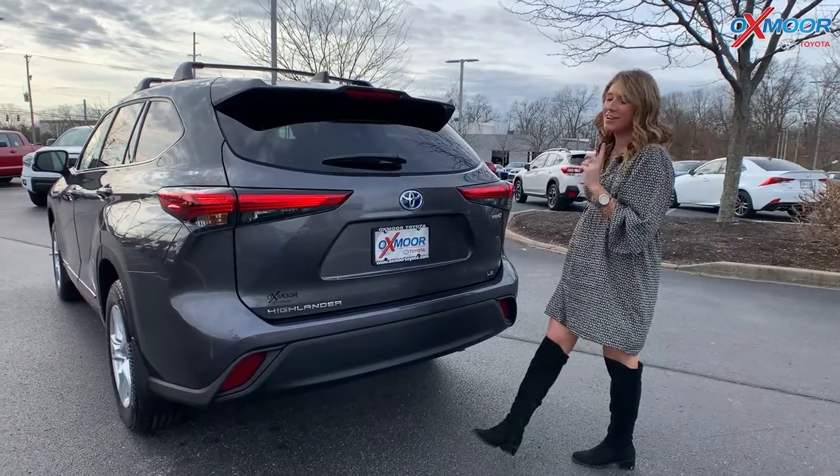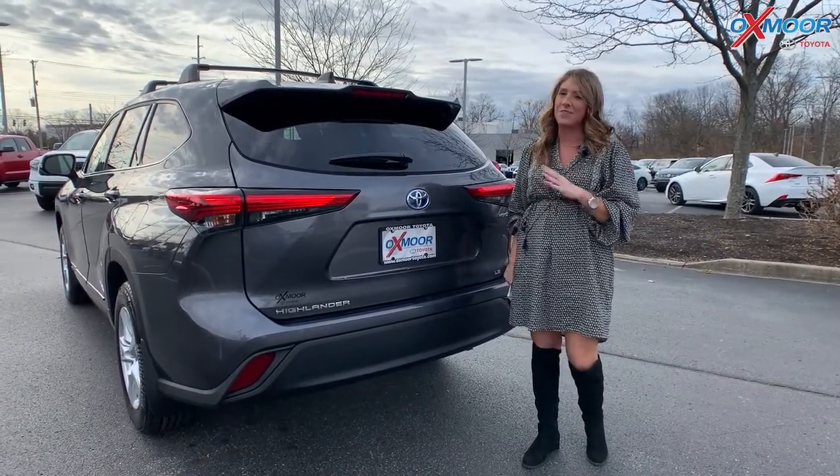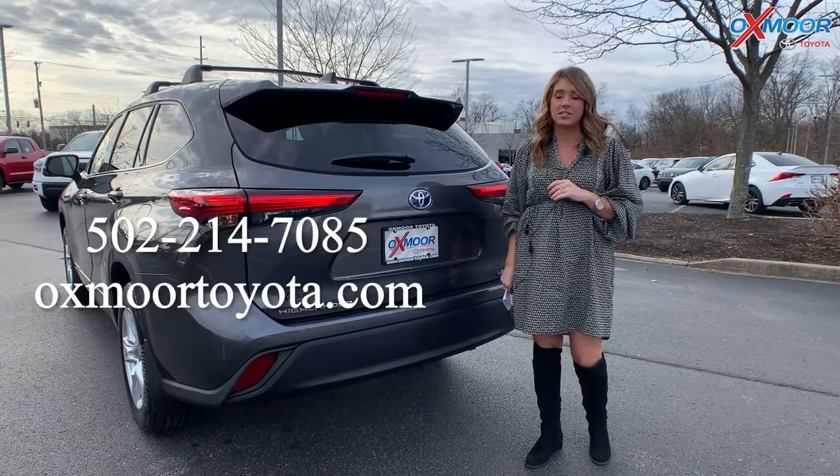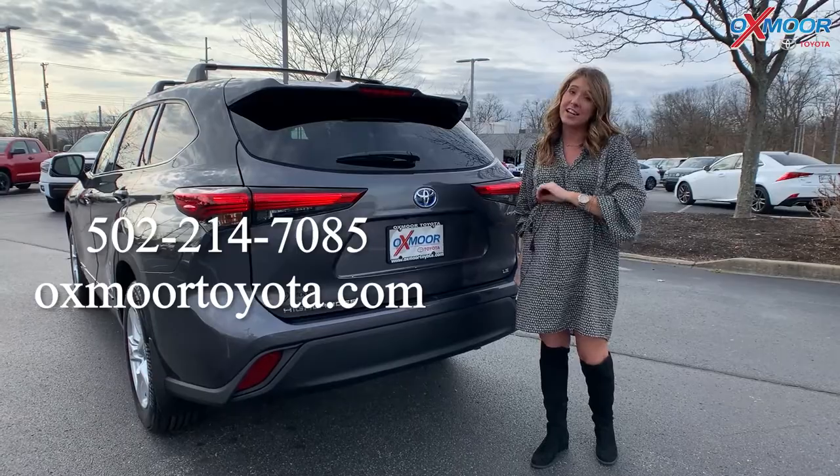All right, you all. So that was a little walk-around on the 2022 Toyota Highlander Hybrid LE. If you all have any questions, feel free to let us know. All of our contact info is right here. Thanks for watching — I'll see you soon. Bye.